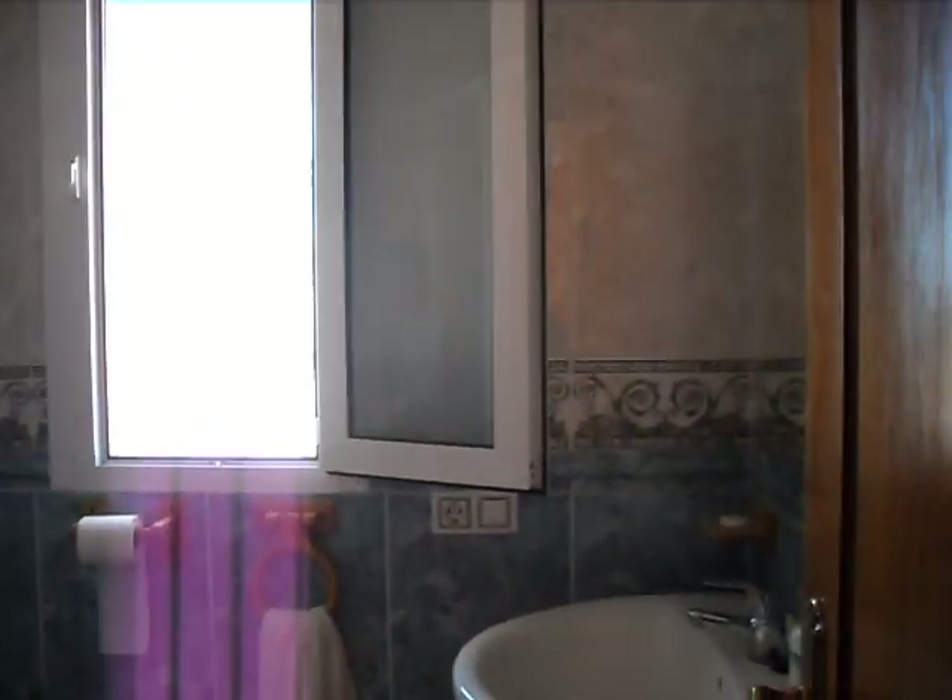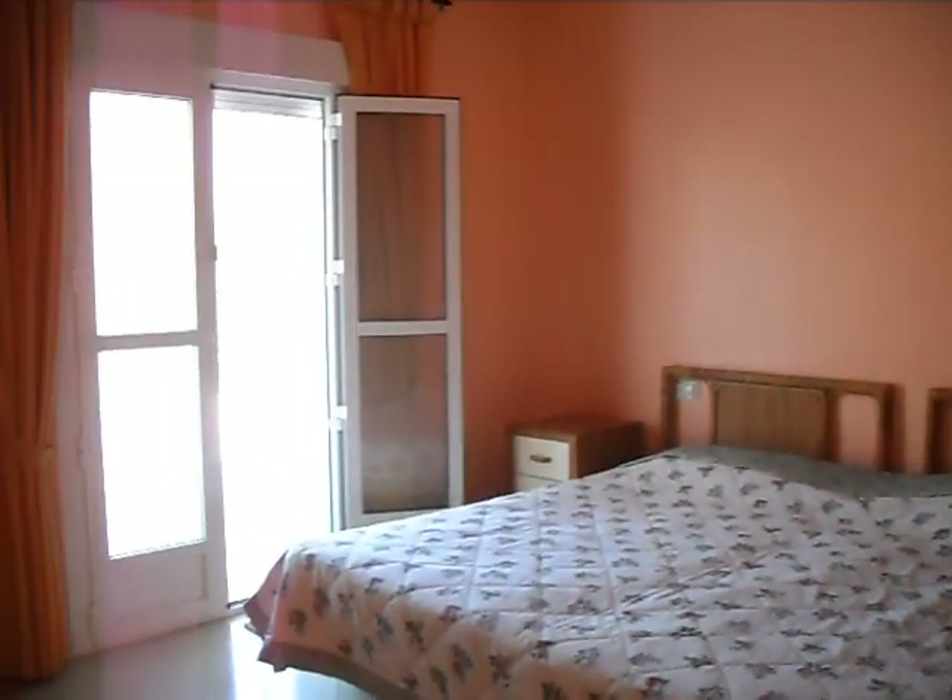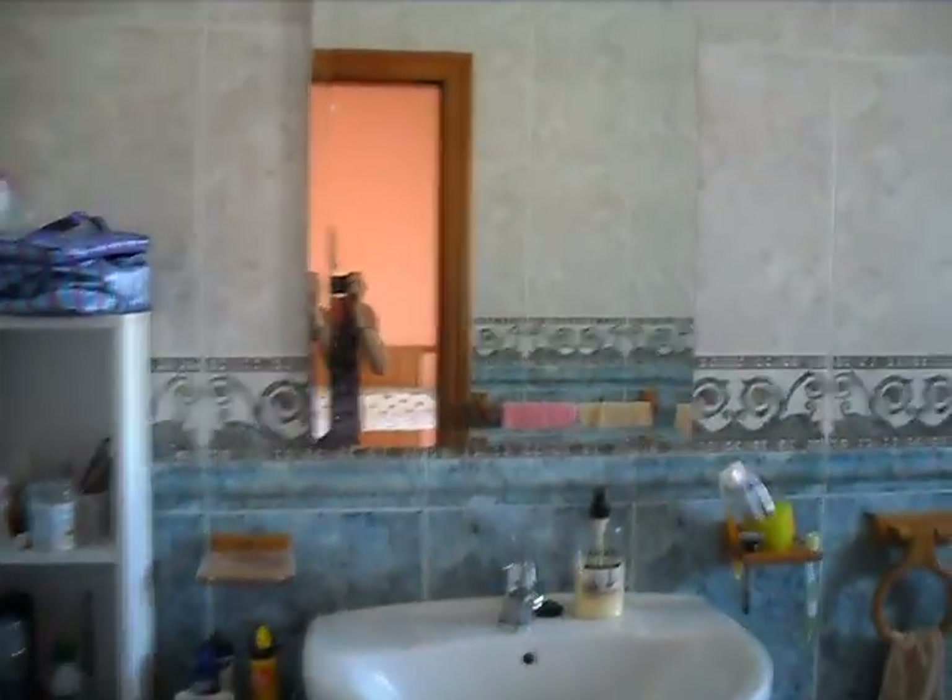Bedroom number one at the moment is being used as a study because the couple that own the property don't have use for that bedroom at present. There's a nice shower room here, and in front of me there's a really large storage cupboard for your hoover and cleaning bits and pieces. Here's bedroom two. And last but not least, the master bedroom, with doors leading out to the lovely courtyard. Full bathroom suite in here including bidet and combination shower and bath, and fitted oak wardrobes.